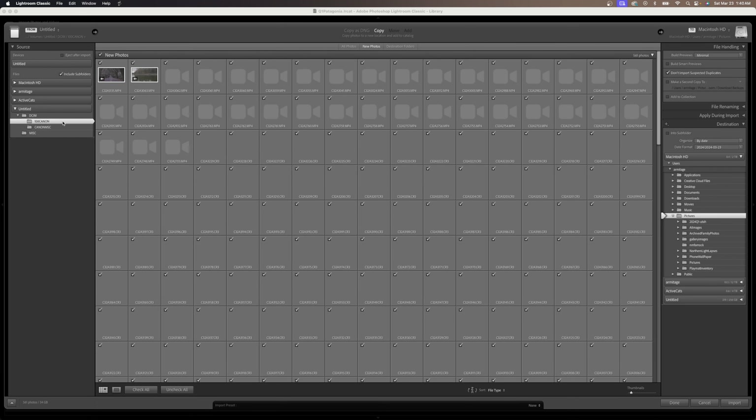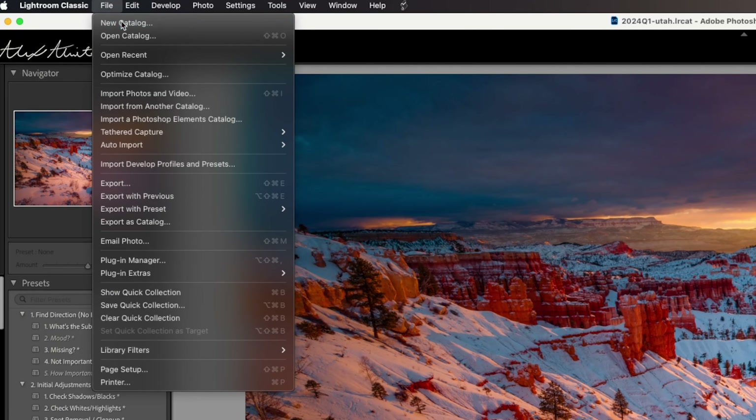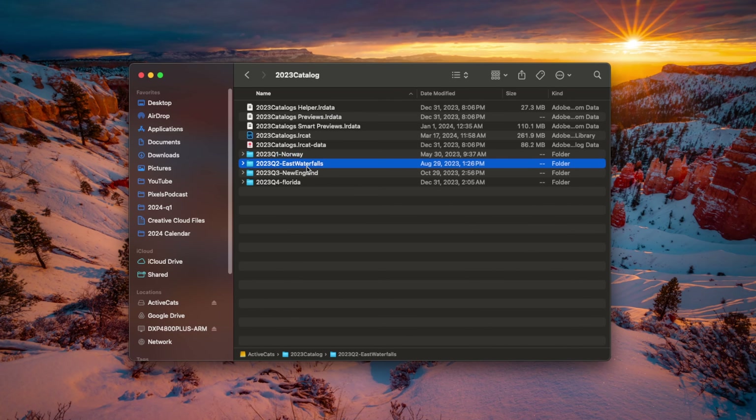After a shoot, I typically offload all of my images to my Lightroom catalog. My suggestion is to make a new catalog per trip, client assignment, or specific wedding. Since I live on the road and shoot often, I break my catalogs into quarters throughout the year: Q1, Q2, Q3, and Q4. While this sounds complicated, it's really not — and most importantly, it allows you to follow best practices for data management.